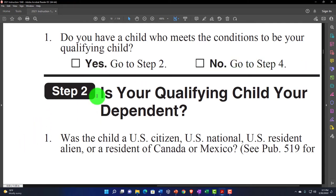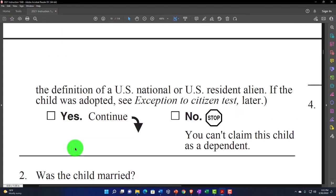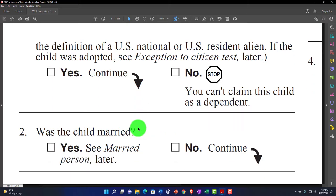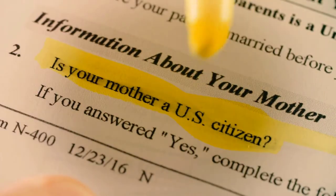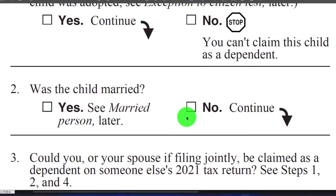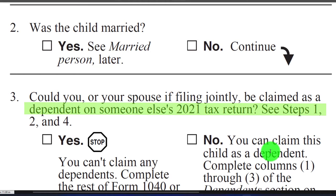Assuming they are a qualifying child, we go to step two: is your qualifying child your dependent? Number one — was the child a U.S. citizen, U.S. national, U.S. resident alien, or a resident of Canada or Mexico? For more information, see Publication 519. If the child was adopted, see the exception to the citizen test. If no, you can't claim this child as a dependent. Number two — was the child married? If yes, see 'married person' later. Number three — could you or your spouse, if filing jointly, be claimed as a dependent on someone else's 2021 return?